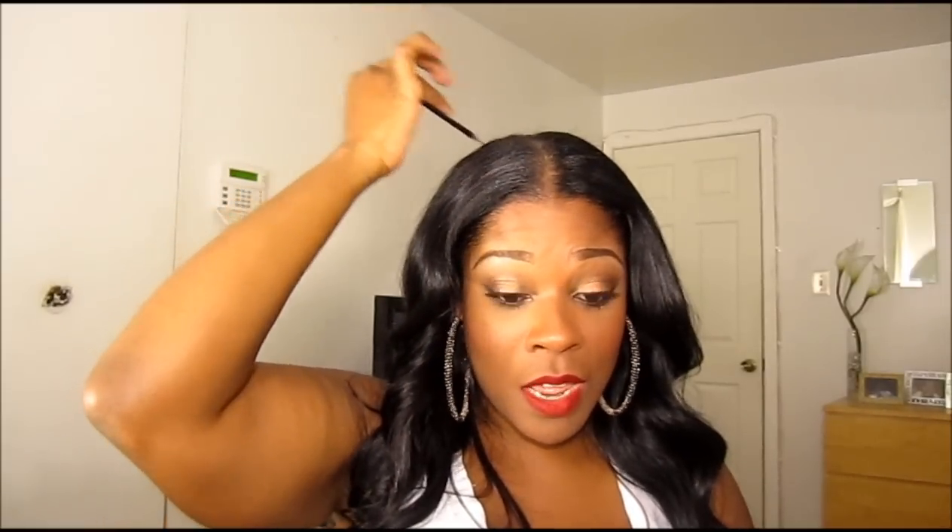I have some lotion, a toothbrush, a mirror, and my mace — yes, for some crazy people. I have some chewing gum and a comb. By the way, this is the best comb for weaves — when your weave is itching, you take the little rat tail piece and dig it down in there. It works!